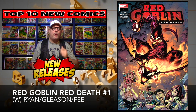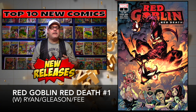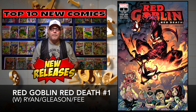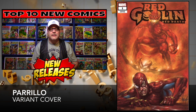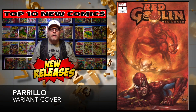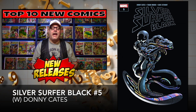Red Goblin Red Death number one is next up on our list. There's not one writer but three for this title — we'll see how that goes. Red Goblin was very popular last year, though that's faded a bit. Maybe this book will resurrect them. We've got the regular cover and then the Perillo variant, which is the one I like and the one I'm going to be looking for. Cover price: $4.99.